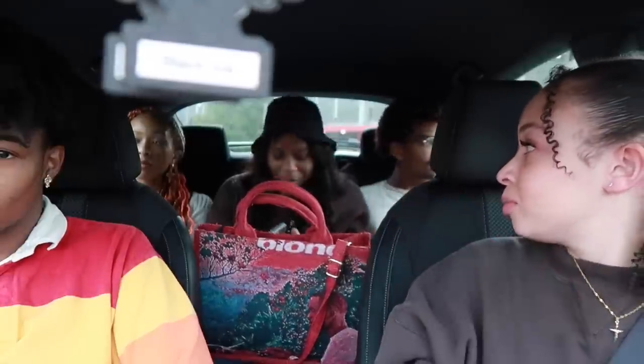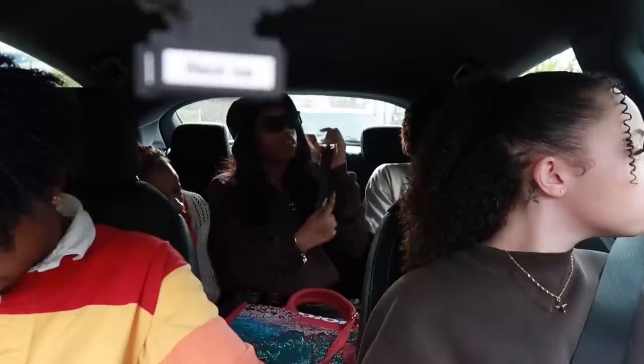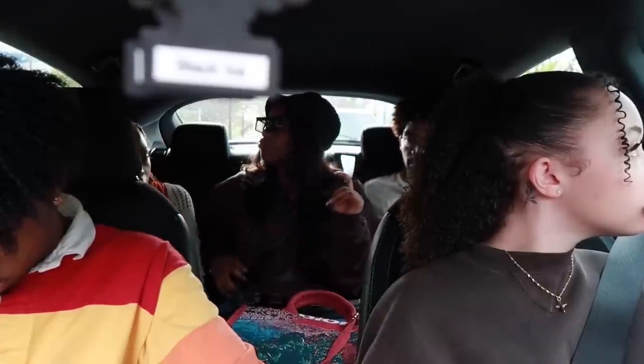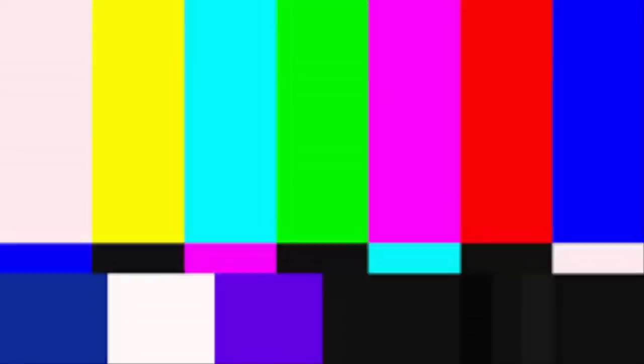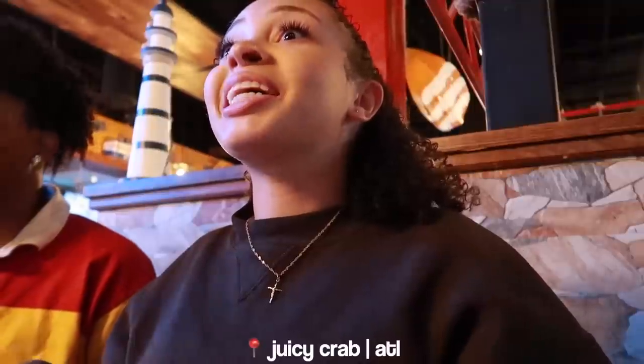Apparently when YouTube flew me out to Atlanta they had us staying in Midtown. We're driving around downtown Atlanta — the highway layout here is really weird. Atlanta has the same big city energy as New York but with better energy overall.